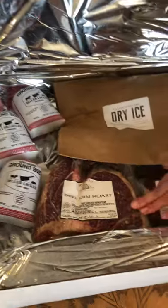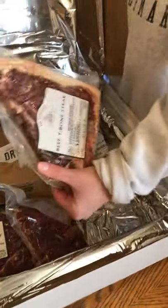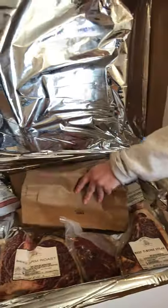So I have some ground beef, some roast, fajita meat, this ginormous T-bone that looks really awesome, a strip steak, and then where the dry ice was. I'm really excited to try it out.